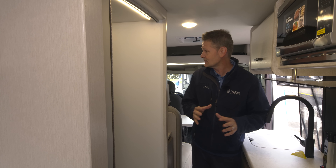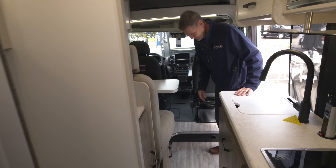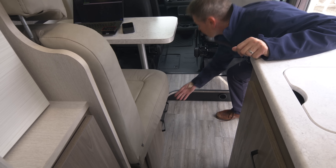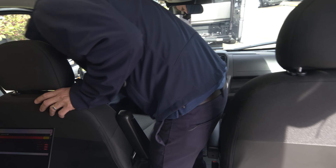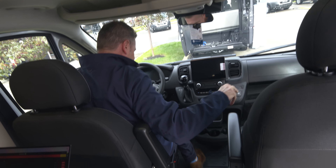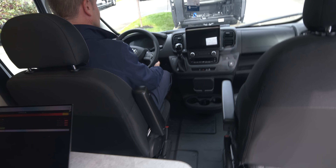That is the inside of the Dazzle. Let's do a little outside tour. More storage down below here. Let's talk about the driving experience, because this Ram update is great. This is the Uconnect 5 system.